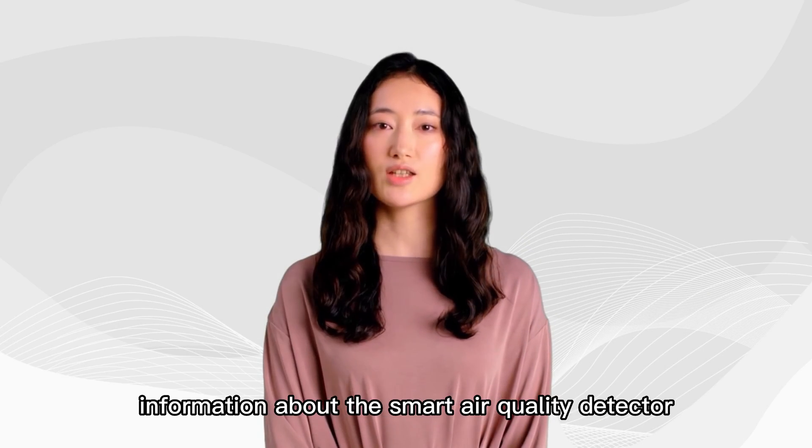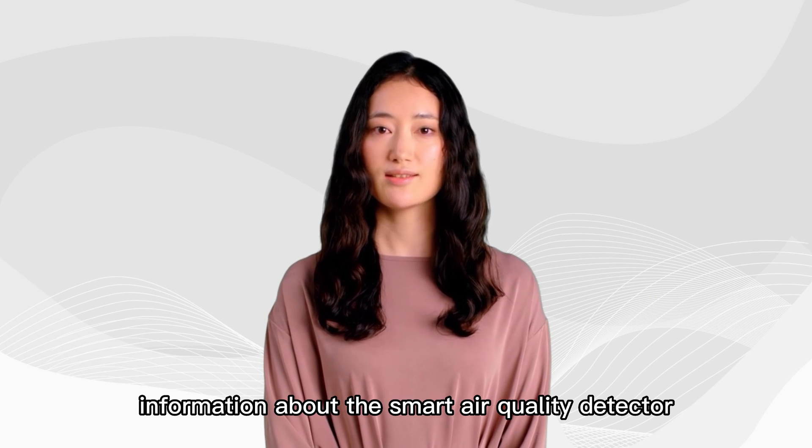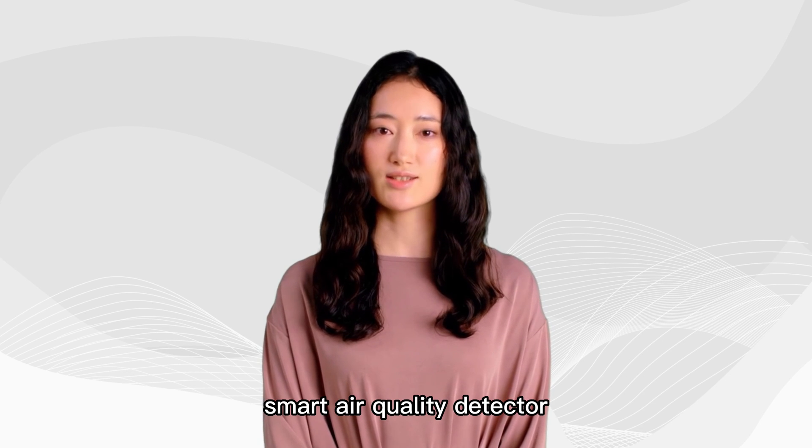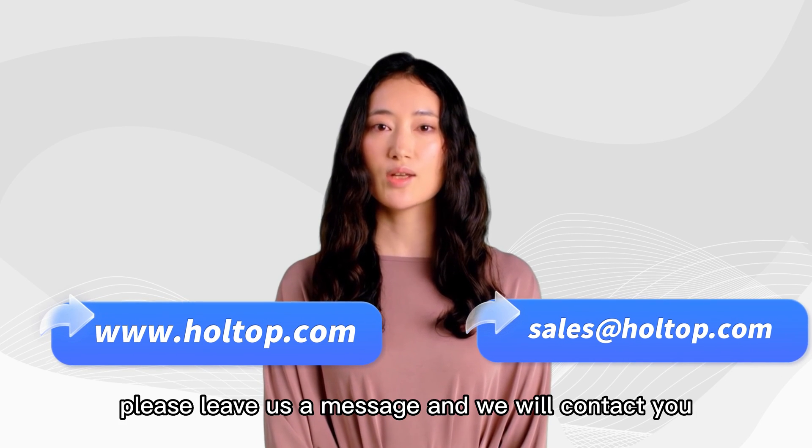All right, that's all the information about the smart air quality detector. Hope you enjoy it. If you are interested in this smart air quality detector, please leave us a message and we will contact you.